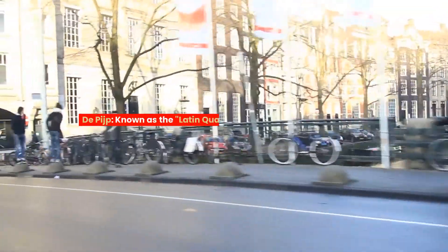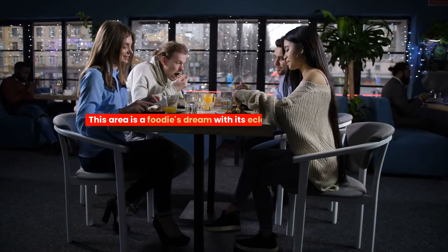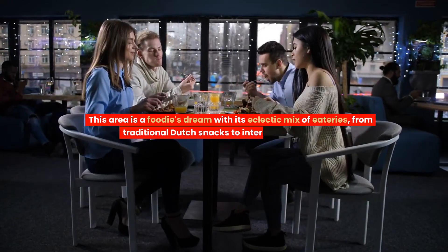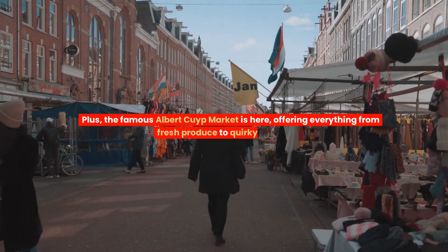De Pijp. Known as the Latin Quarter of Amsterdam, De Pijp is vibrant and diverse. This area is a foodie's dream with its eclectic mix of eateries, from traditional Dutch snacks to international cuisines. Plus, the famous Albert Cuyp Market is here, offering everything from fresh produce to quirky souvenirs.